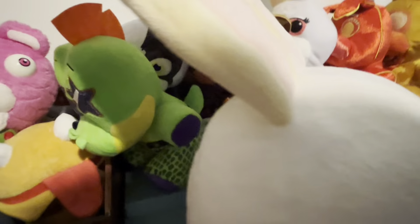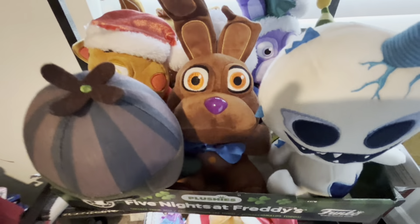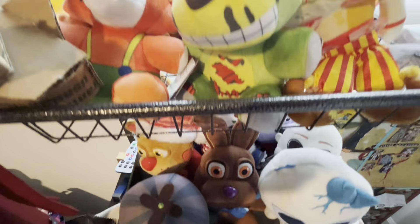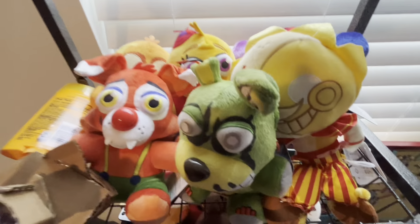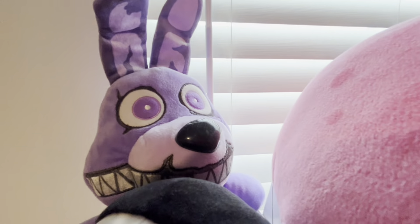I actually have a Jumbo Vanny, and then here are the extras. Here are my holiday plushies with some other mixed in there. We have other randoms like the balloon circus and tie-dye stuff, and then Nightmare Bonnie.